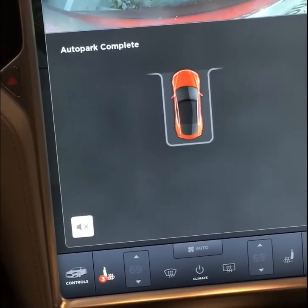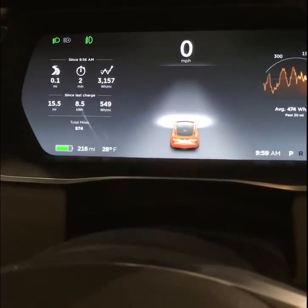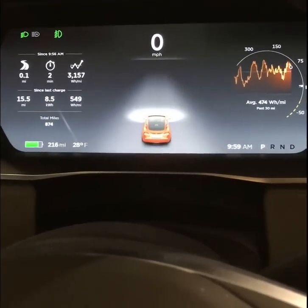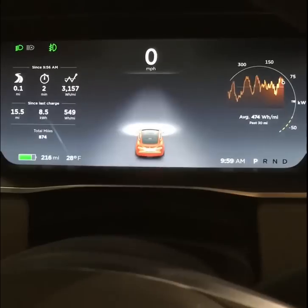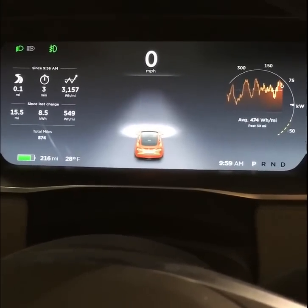Auto park complete! That is wonderful. I really love it — that's really great. I couldn't do it better myself. Fantastic. I'm really happy that I got 7.1.